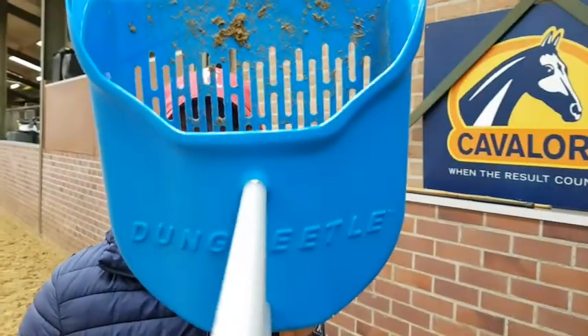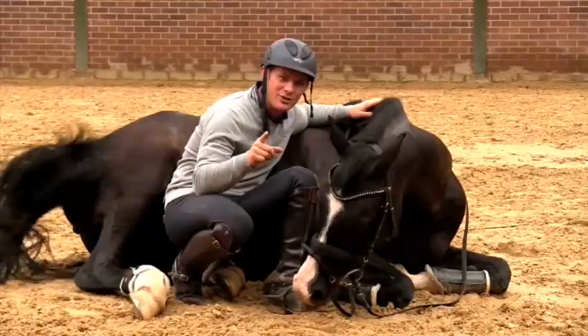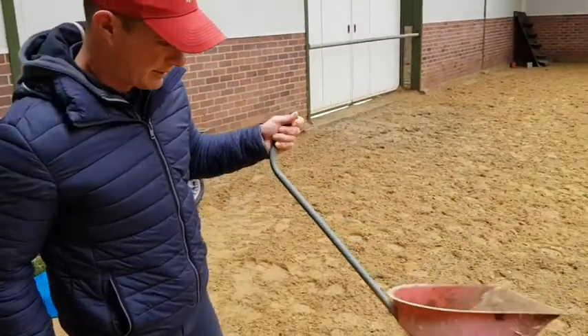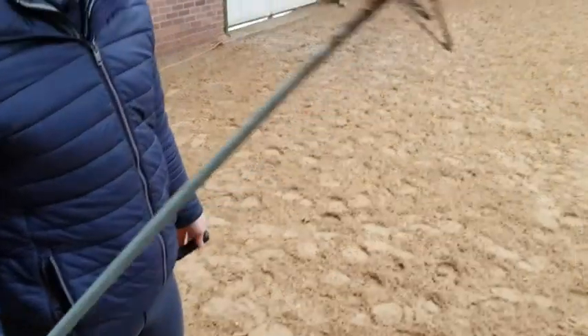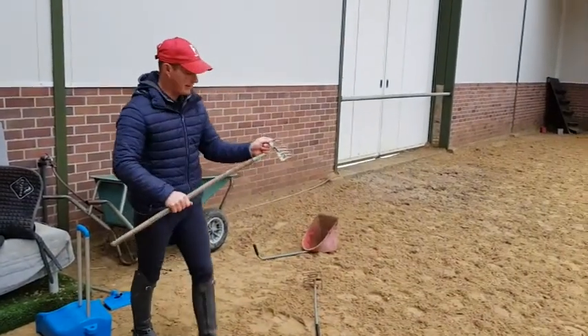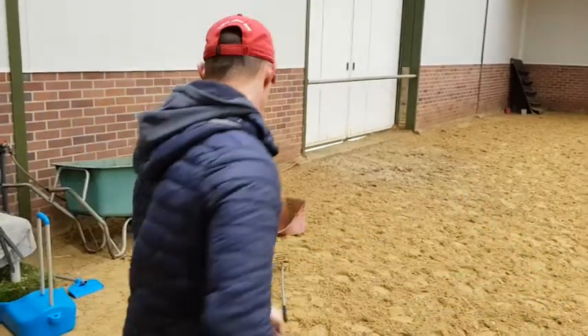This is the dung beetle. Previously, this is what we've been dealing with — this crappy thing is bent up, a useless piece of gadgetry. And this kind of thing? No good.